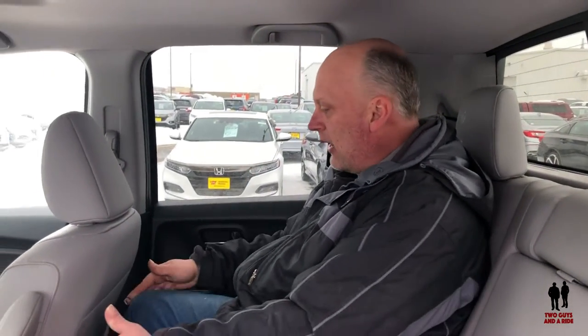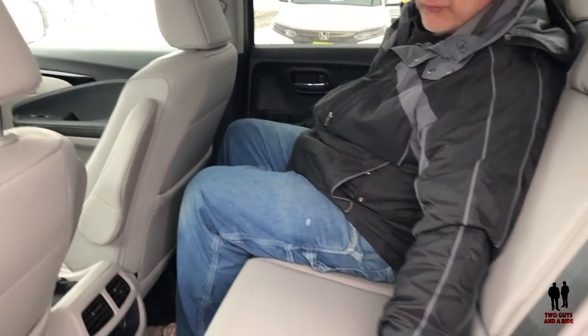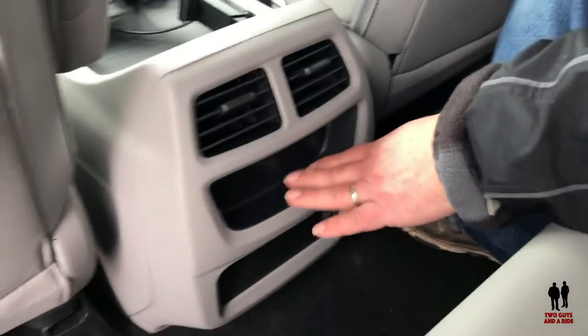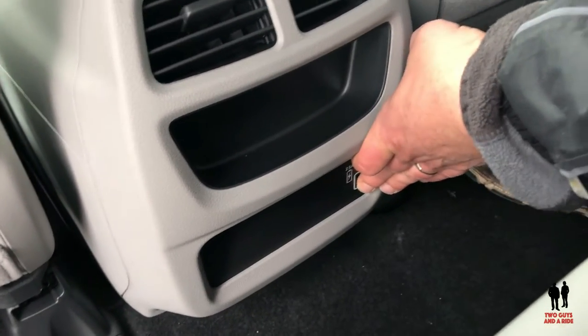I'm sitting in the back of the Honda Ridgeline and I'm five foot eleven and a half with plenty of head space — not even touching anything going left and right. I've got inches of knee clearance from my knees to the seat, and it's a very comfortable feel back here. The leather continues with the perforated inserts, and you have two air vents back here which are individually controllable, and at the very bottom two charging USB ports.